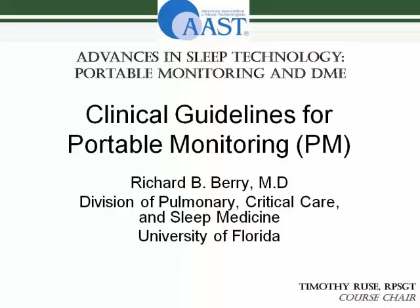The clinical guidelines for portable monitoring were developed to guide the practice of using portable monitoring devices. It's not just about the device — it's about how it's used. The American Academy of Sleep Medicine knew that portable monitoring was coming, so they wisely had a group develop consensus guidelines, which have been accepted by most practitioners in the field.